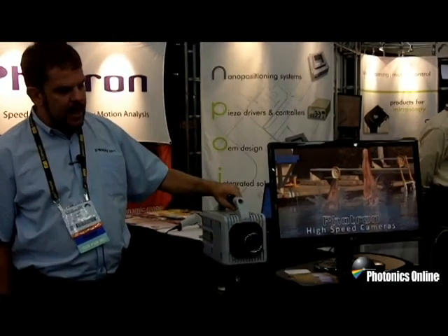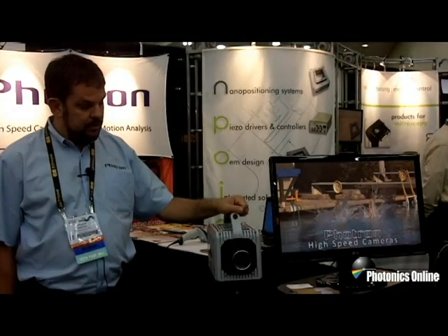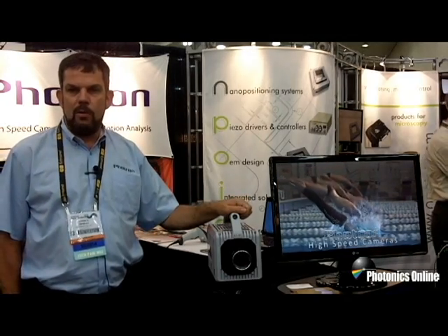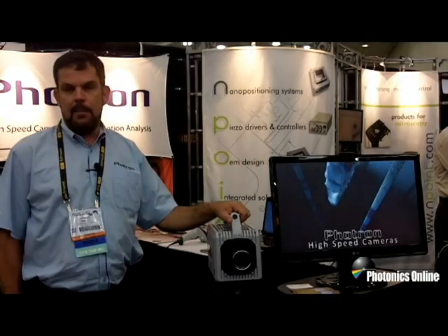The system is available with F-mount, C-mount, or Canon EFES mounts on the front and is shipping now. At reduced resolution, the system provides a maximum frame rate of over 300,000 frames per second with a shutter time of about 290 nanoseconds, making it ideal for many military applications, fluidics, and digital image correlation.